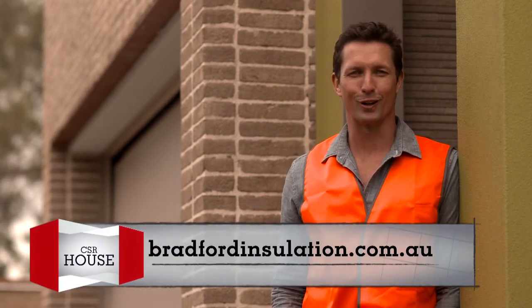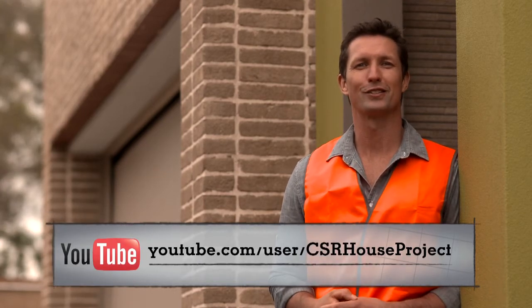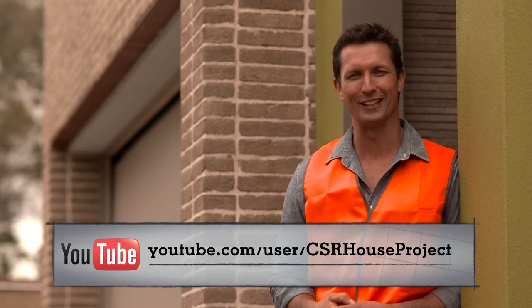If you want to know more about Bradford Insulation, check out bradfordinsulation.com.au. And for updates on the CSR House project, have a look at csr.com.au or on YouTube. Leave us a comment or any questions — we'd love to hear from you.